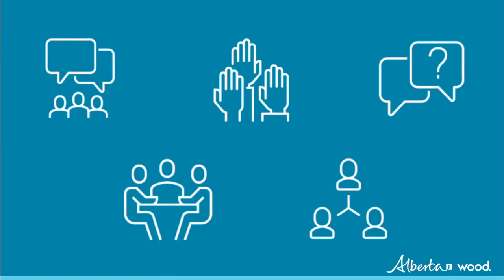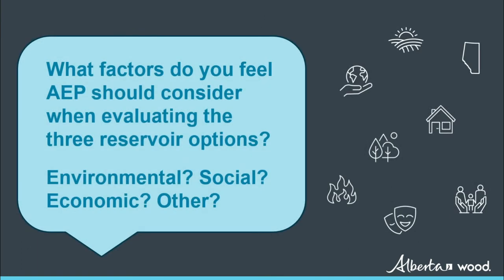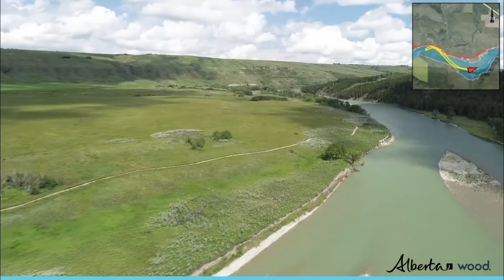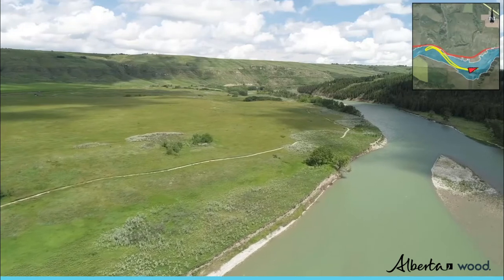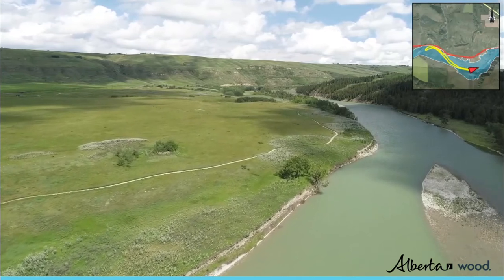The feasibility study will include opportunities for Indigenous groups, stakeholders, and the public to provide input on the reservoir options. Engagement opportunities will include online activities, virtual meetings, and public information sessions. Initial engagement activities will focus on the key question: what factors should Alberta Environment and Parks consider when evaluating the three reservoir options — environmental, social, economic, or other? Participants will also have the opportunity to share questions and concerns. Input gathered will be used to develop and prioritize evaluation criteria, and to enhance communication and engagement activities.